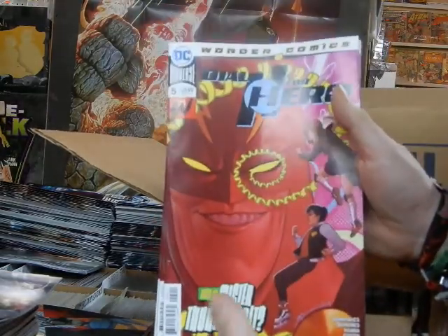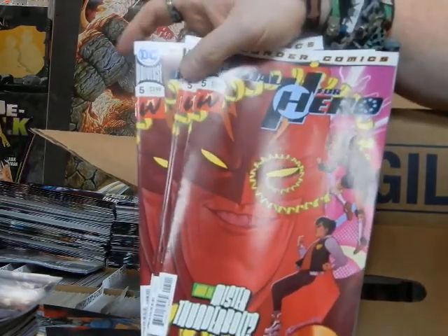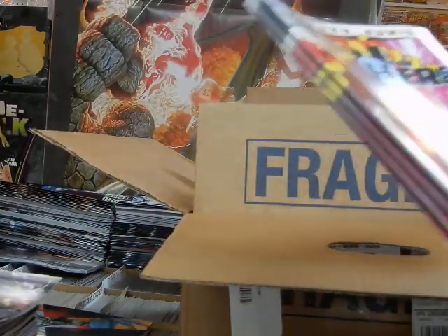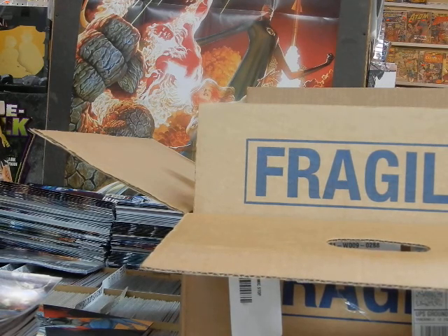Dial H for Hero — this is going to be a 12-issue series, which is too bad. It does not reflect that on the cover. DC does a pretty good job of letting you know when something is a miniseries, unlike Marvel, so it's very disappointing not to see DC reflect that. They're dropping the ball on that.